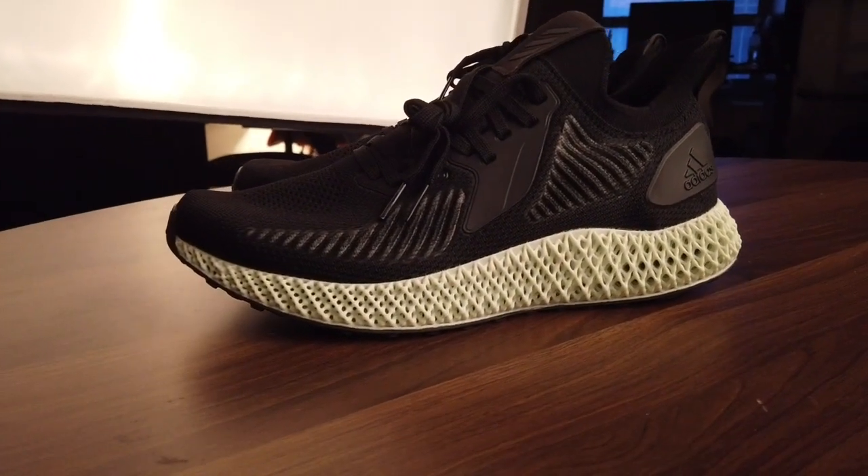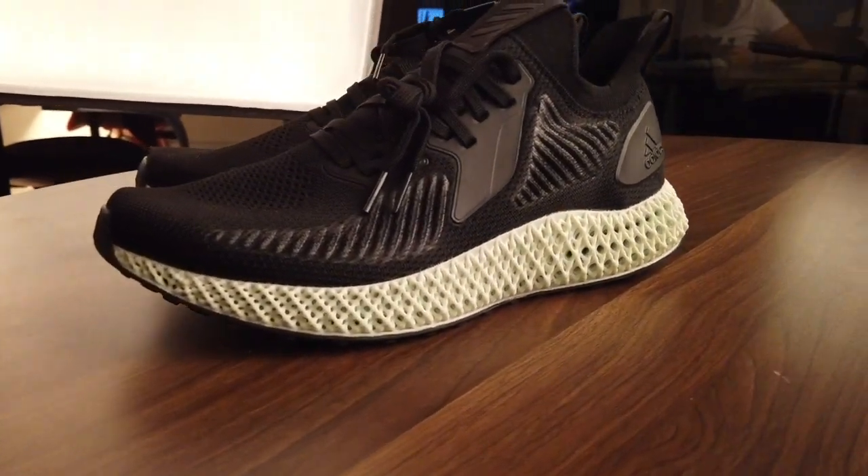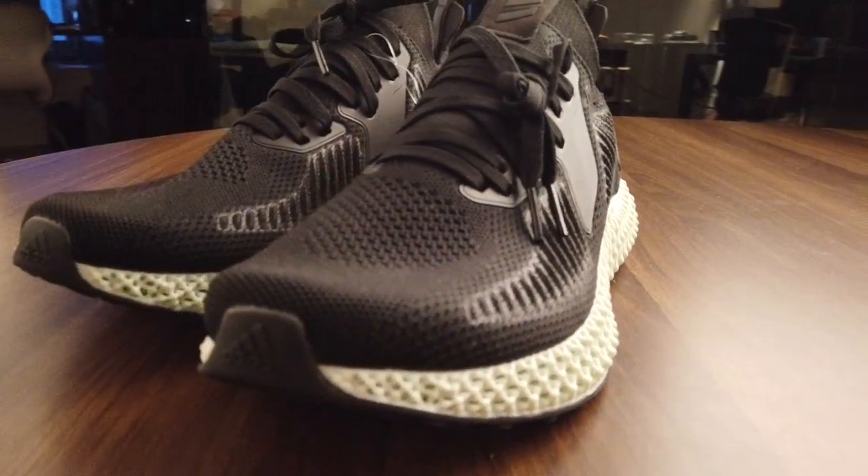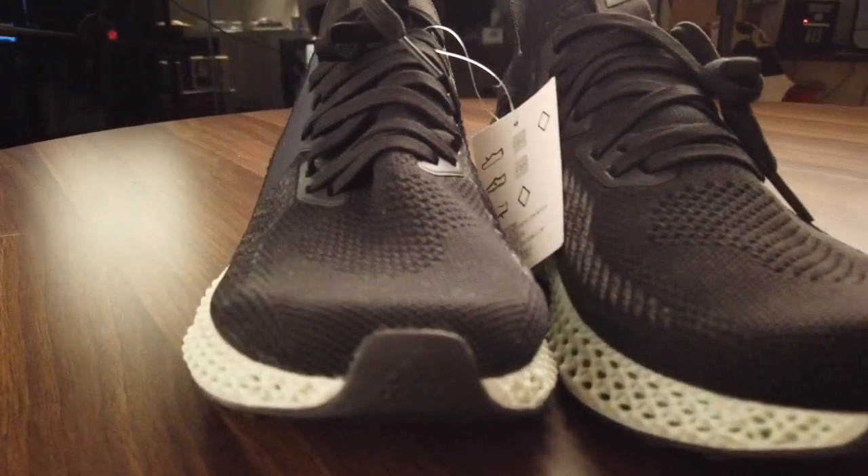O4 does its best to stay stocked with all the current sneakers, and this video further showcases that. Today we have the Adidas Alpha Edge Performance 4D in black.